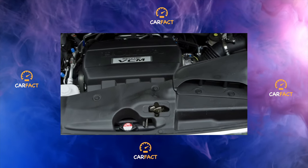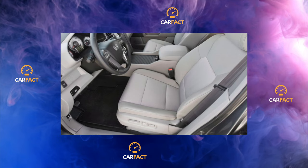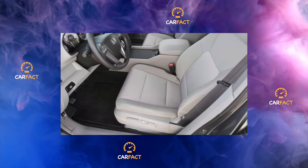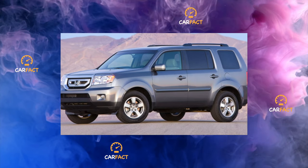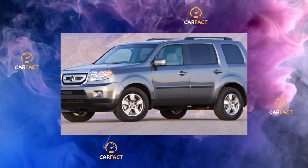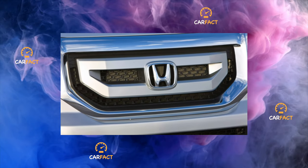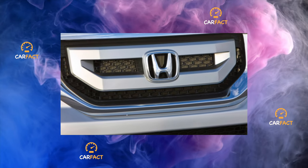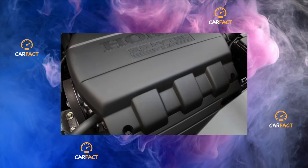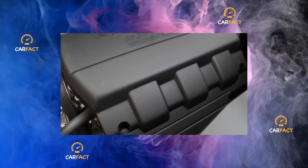Brake system. One of the main topics of dispute among Honda Pilot 2 owners is the life of the brake discs and pads. Some report a lifespan of 100,000 and 70,000 km respectively, while for others, the discs are worn after just 10,000 kilometers and the pads ask to be replaced after 20,000 kilometers. It is worth noting that warping of the brake discs is not a rare phenomenon, and far from everyone managed to fix it with machining for long.